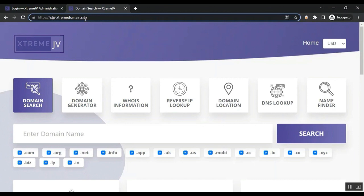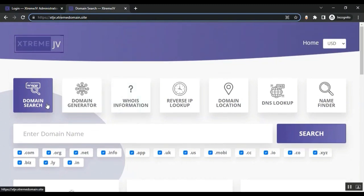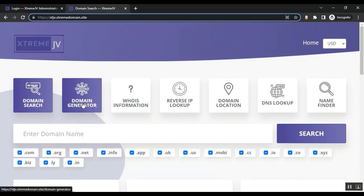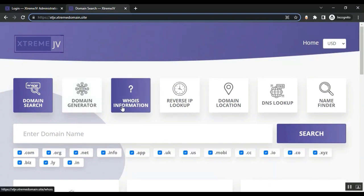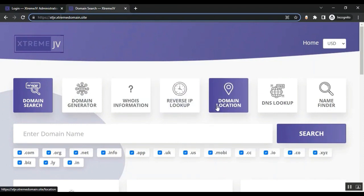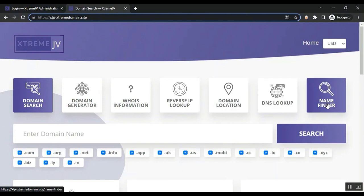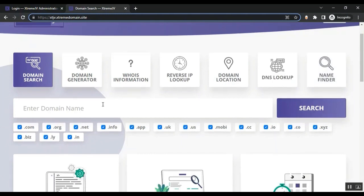All with SSL and everything ready to go. This is how the page looks, and from here your customers can search a domain, generate domain names, see WHOIS information, use reverse IP lookup, see the domain location, and perform DNS lookup.